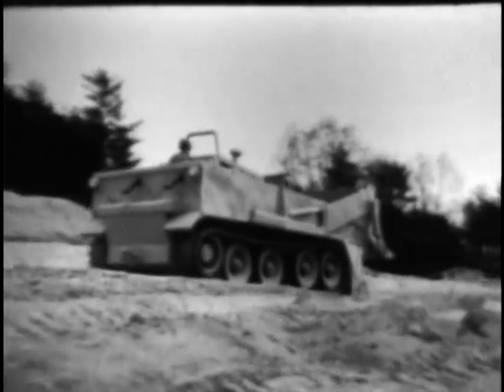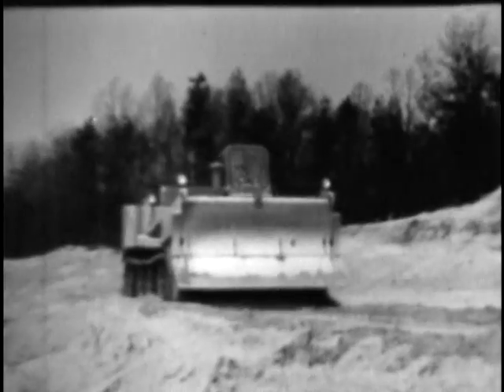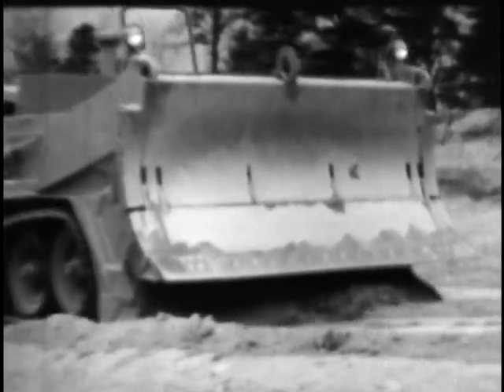Located in the rear of the vehicle are the 250 horsepower V8 liquid-cooled diesel power plant and the operator's seat, which provides a clear view forward during scraper and loading operations.